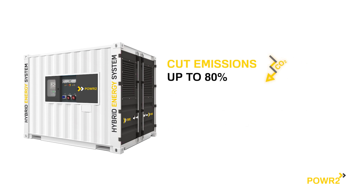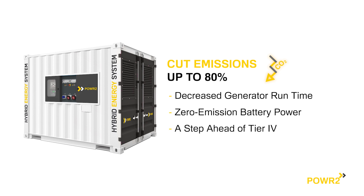CO2 emissions reduction with decreased generator runtime — a step ahead of Tier 4 regulations, which don't address CO2 emissions.